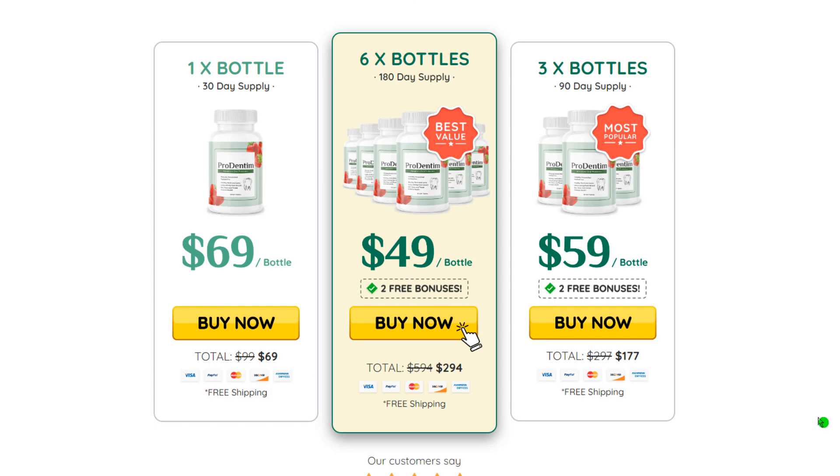How does ProDentum work? We have already mentioned that ProDentum is a supplement that actually works, but it is crucial to understand how it works. Having knowledge of a supplement's workings will give you a better understanding of it and the possible benefits you can expect. ProDentum is a proprietary blend of 3.5 billion probiotic bacteria and nutrients, and also contains plant-based ingredients and minerals. The primary ingredients are a combination of natural ingredients, vitamins, and a few probiotics.